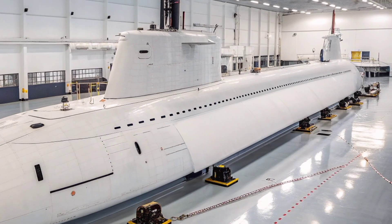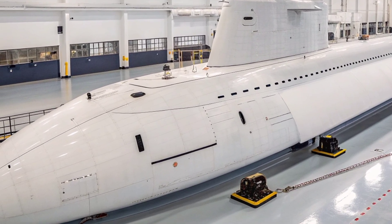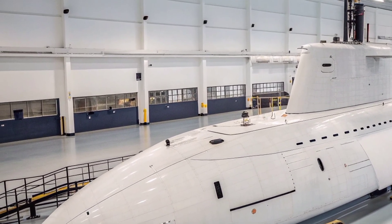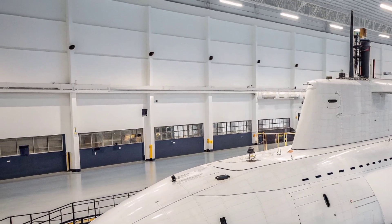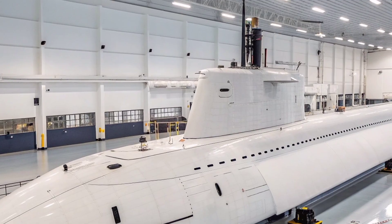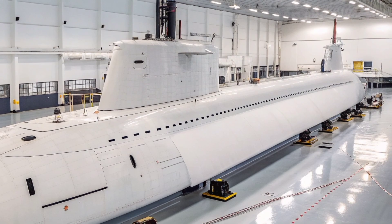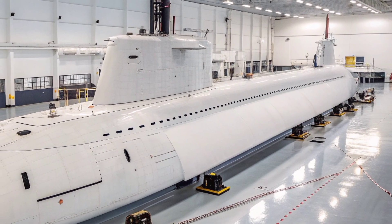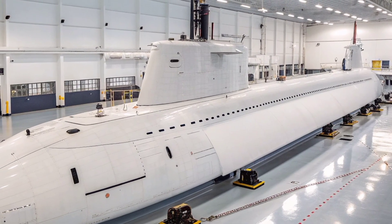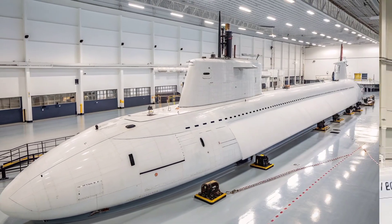Living conditions aboard the USS Virginia were significantly improved compared to earlier generations of submarines. The interior layout includes better noise control, increased automation to reduce workloads, and accommodations designed to support long deployments with enhanced habitability. The crew benefits from modern digital systems, touchscreen interfaces, and integrated control networks that streamline operations and reduce the manpower needed, allowing sailors to focus more on tactical duties and improving overall efficiency and readiness.